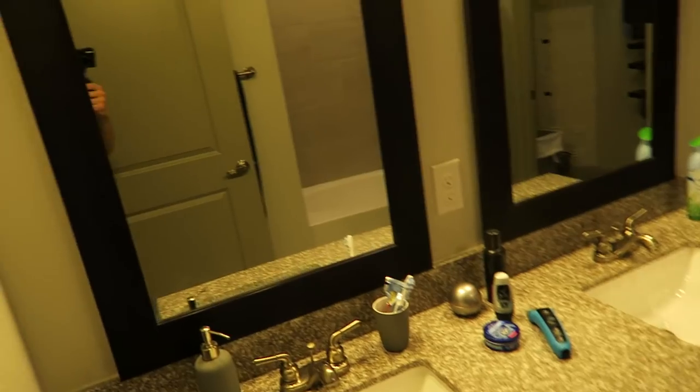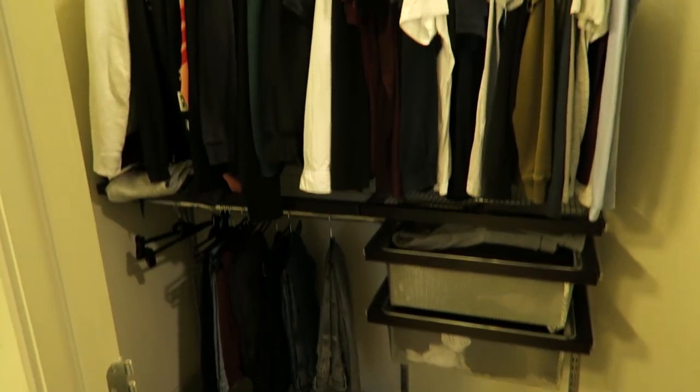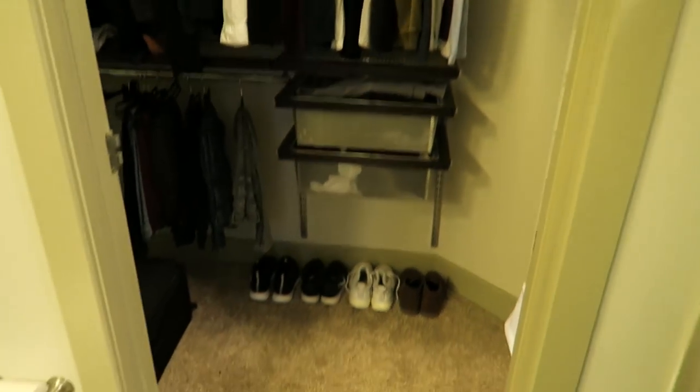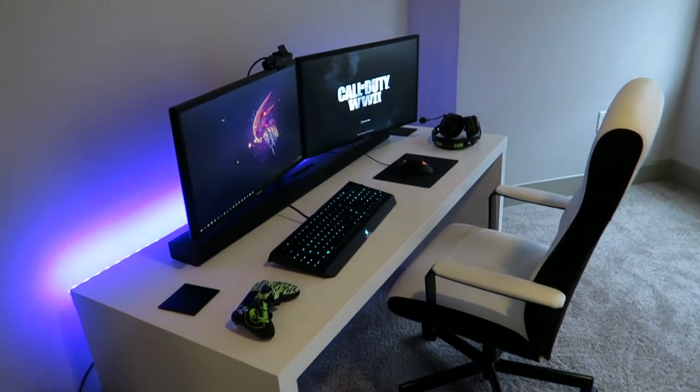I've also got this thing — it's yellow in here. Kind of a walk-in wardrobe, which in England is pretty rare to have one of these, so I've loved it, I'm in love. Where do I even begin — do I begin with the setup? I know that's probably where most people are here for.